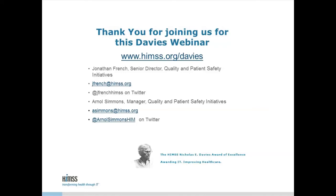We would like to thank our speaker from El Rio Health for joining us today and sharing the Davies story. We would like to remind our listeners where to go to find this and other Davies Use Case webinars and information on how to apply for Davies. That information can be found at the HIMSS Davies Awards website at HIMSS.org/Davies. Again, thank you and have a nice day.